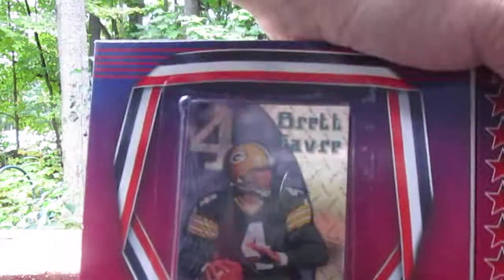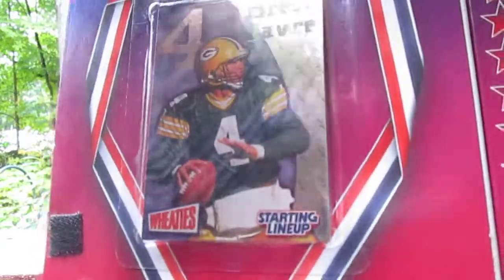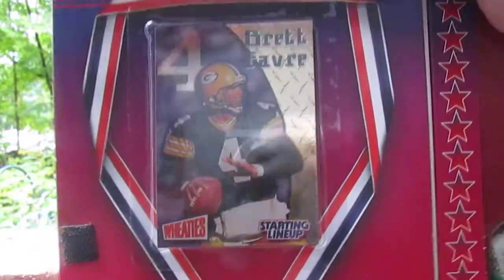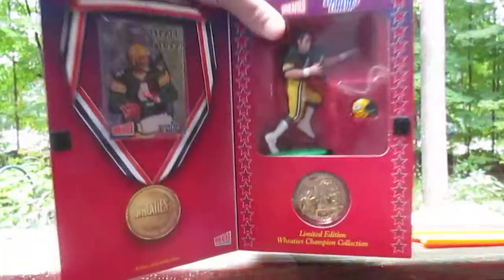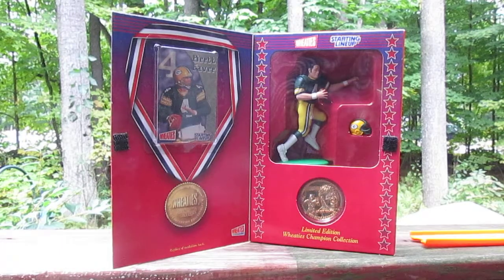Here's a close-up of the card. That is a Kenner Starting Lineup exclusive card — that's always cool. Until next time, G10 out.